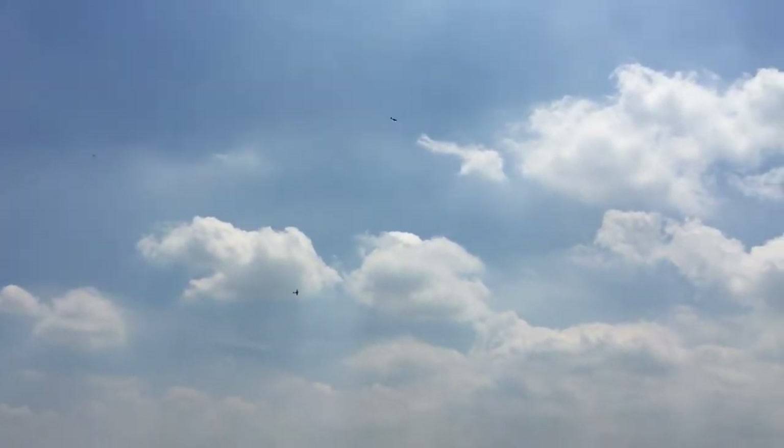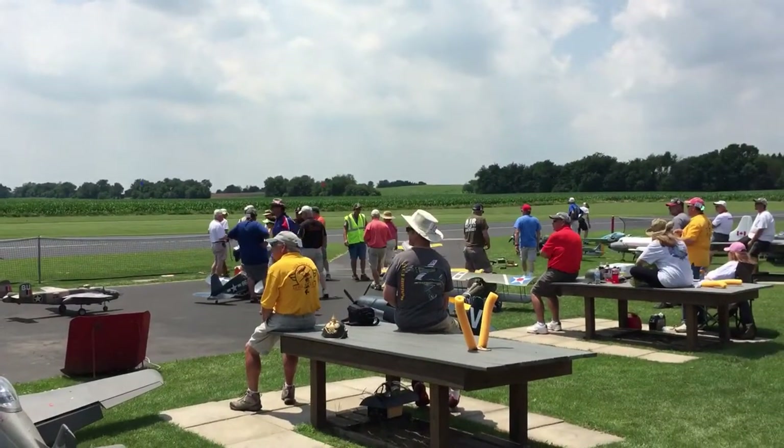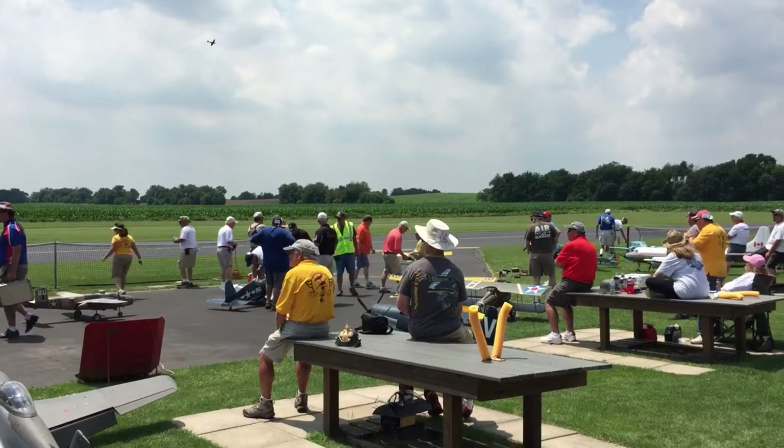Smoke trailing from the PT-19. And the Focke-Wulf is coming up. The FW-190 is just looking for a kill here today.